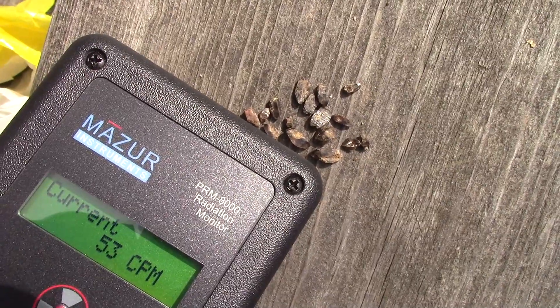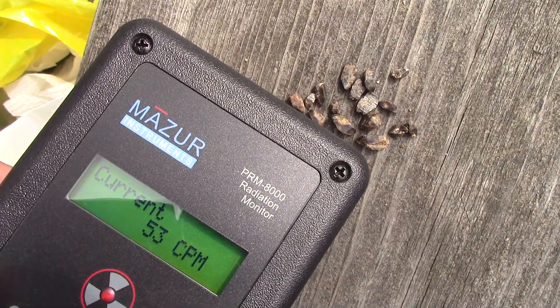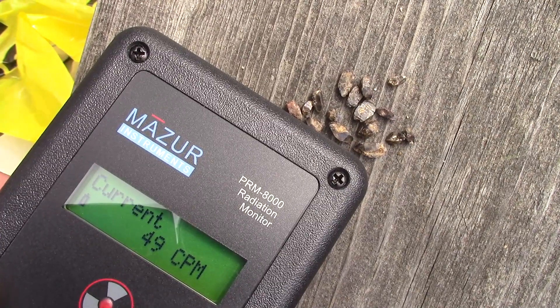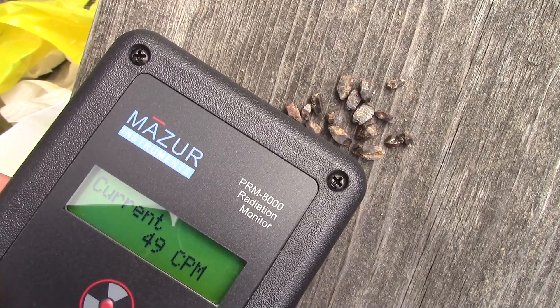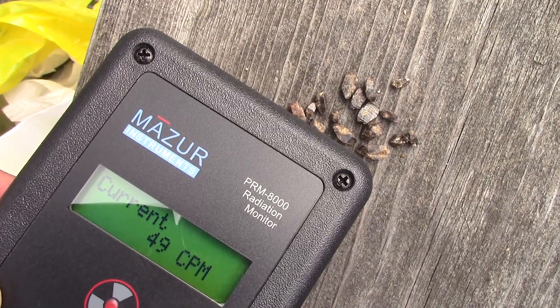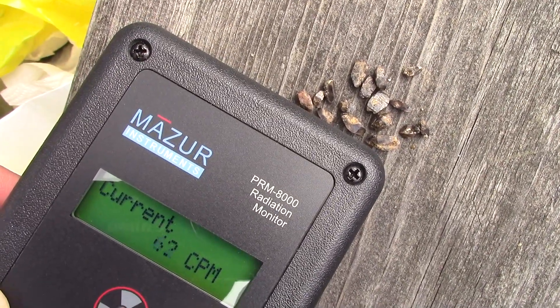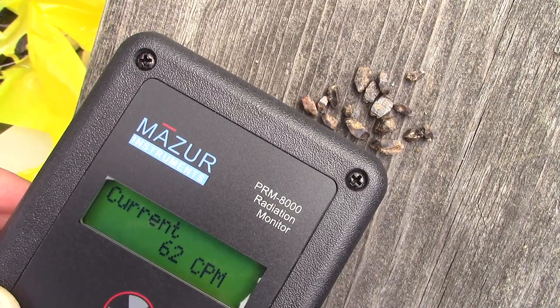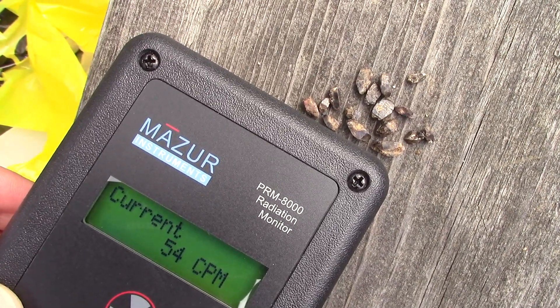53 counts per minute — at one point it was up around 65 counts per minute. So that's four to five times background radiation. Very mildly radioactive zircons from the Sarnak Zircon Mine.